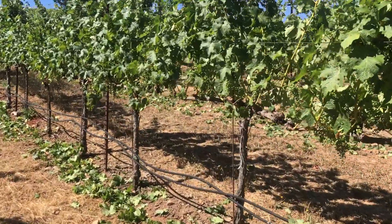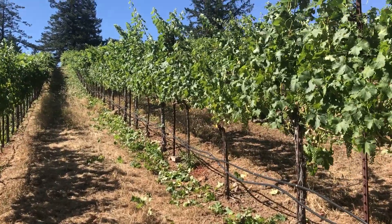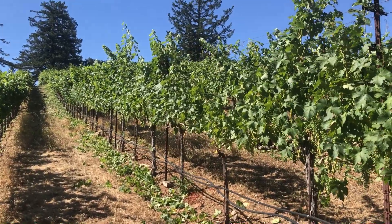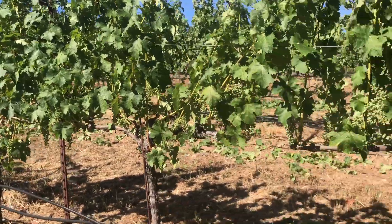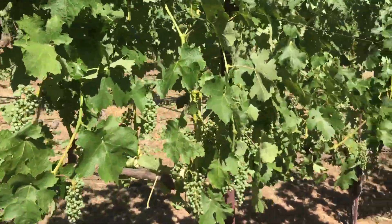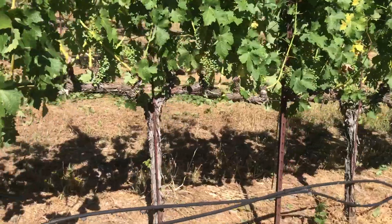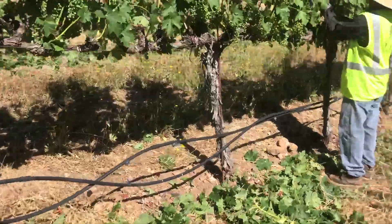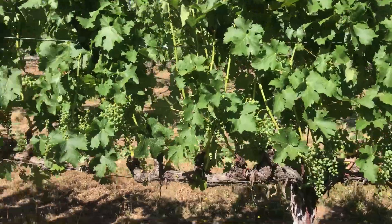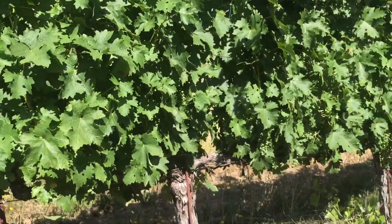I'm in block seven. The guys are up, there's a crew up working. Basically they're leafing — pulling out a lot of these leaves. I can show you before and after what he's doing here. Letting them get some sun. This is all done here, and then this is what it looks like before he gets to it.